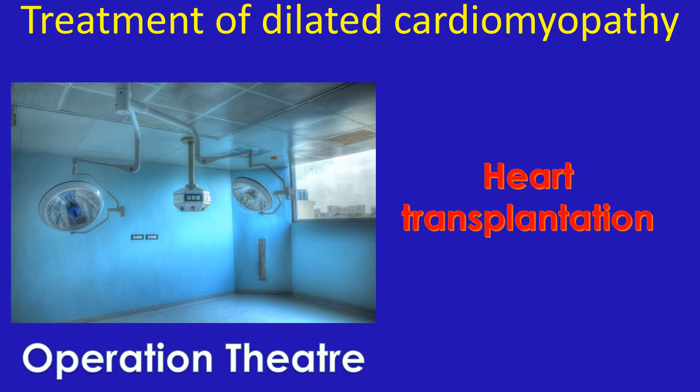Finally, those not suitable for these devices, or those who are still symptomatic while on optimal medications and device therapy, can be placed on the waiting list for heart transplantation. They will receive a heart transplant if they are residing near a heart transplant center and are fortunate to get a matched donor before their condition deteriorates too much.